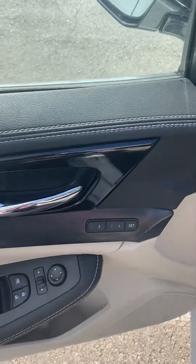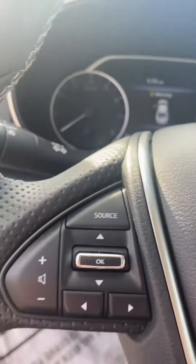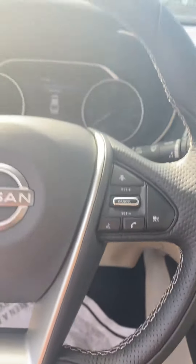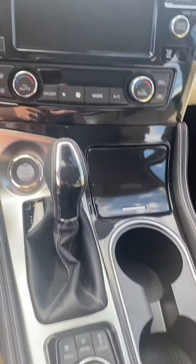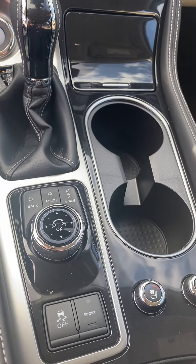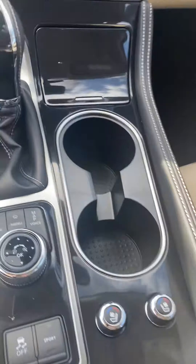You have your seat position and memory settings, your heated steering wheel, your dashboard controls, your volume control, your cruise control and voice commands, your dual temperature climate control. There's your touch screen controls right there, your menu, and your heated and cooled front seat controls.